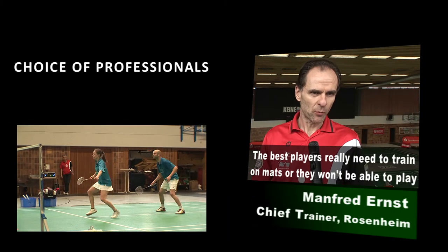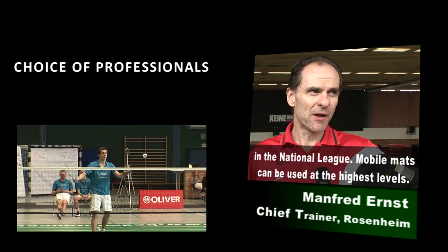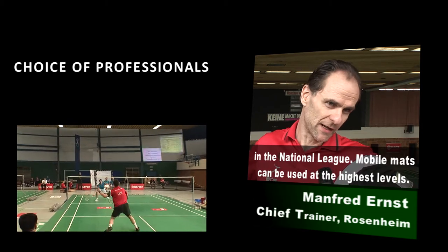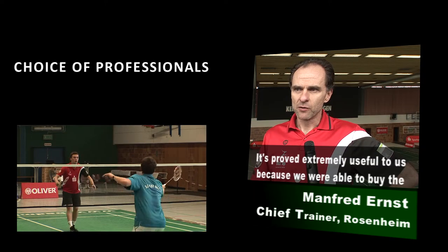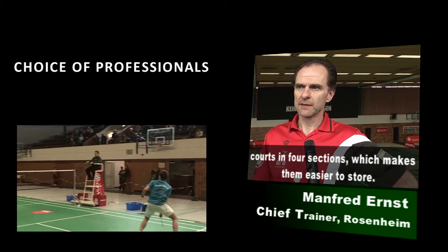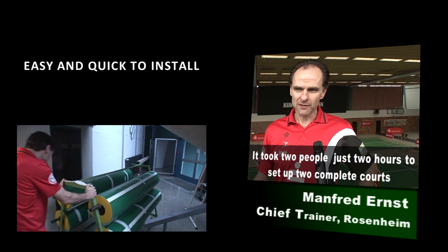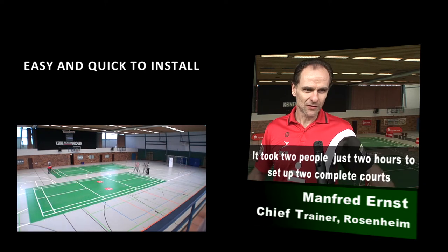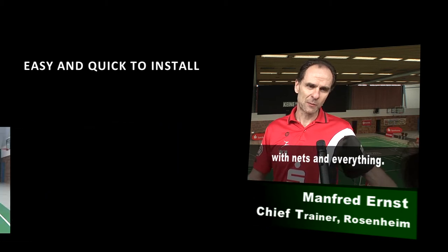It is actually an obligation for top players to train on mats or compete in Bundesliga matches on them. From a certain level, play is only on courts with mats. With a normal sports hall floor without mats, it can be dusty or too slippery, too poorly maintained. For us it was practical because we could buy four-part courts. We could store them well in the hall. We can set up two complete courts with everything — nets and top equipment for the Bundesliga — in two hours maximum with just two people.